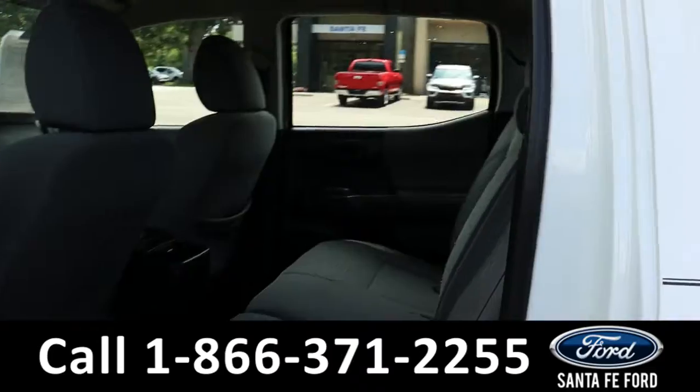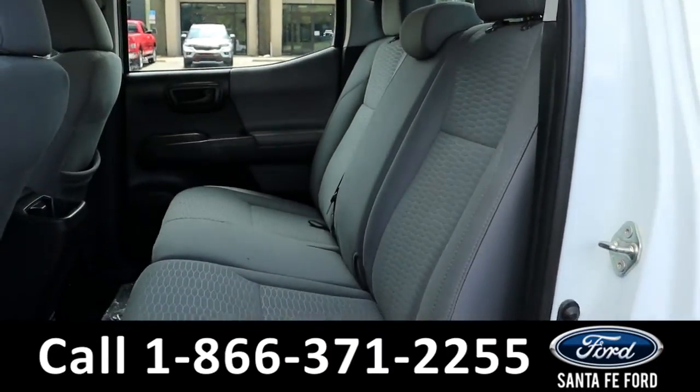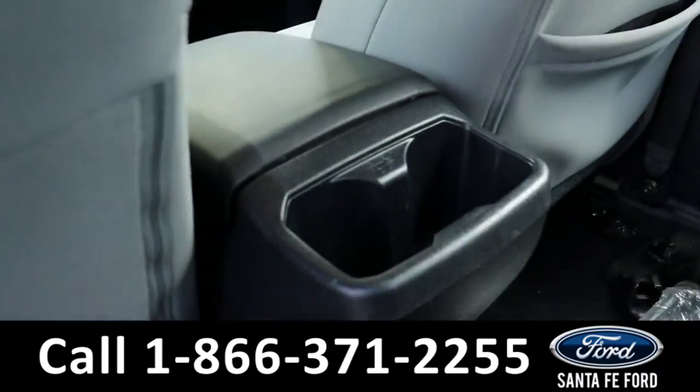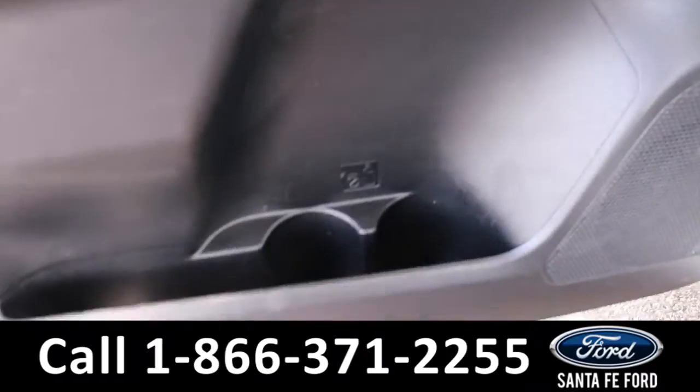Heading into the back, it has room for three additional passengers, where they have access to a couple cup holders, as well as on the door.